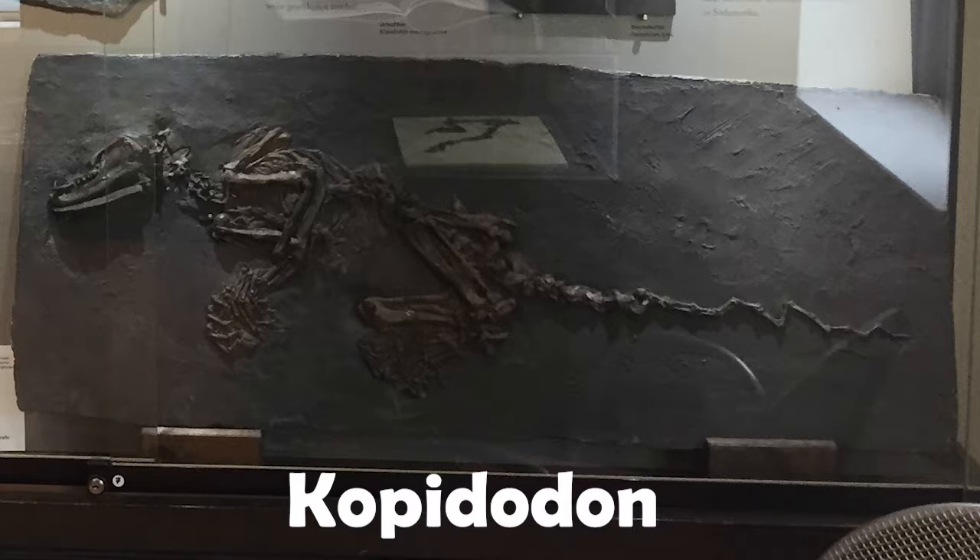Kopidodon is part of a group of non-placental Eutherian mammals. They bear a superficial resemblance to opossums or a humongous squirrel, but they're not related to either — they're very, very early Eutherian mammals, before placentas had evolved.